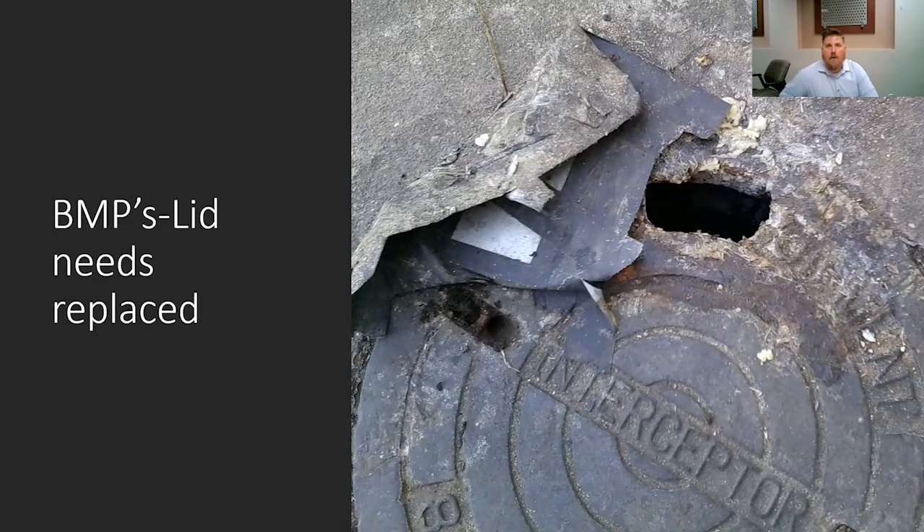Another thing while you're out there inspecting is whether the lid is in proper working condition. This lid, when we encountered it out in the field, you could not open it. It appeared that someone tried opening it before and ended up breaking the lid, thus resulting in a hole in the lid. They did try to cover it up with some duct tape and fiberglass material, but still this grease trap isn't being maintained properly because you cannot open this lid. It's posing a health risk and also allowing water to inflow into the grease trap, which may cause bypass or surcharging.